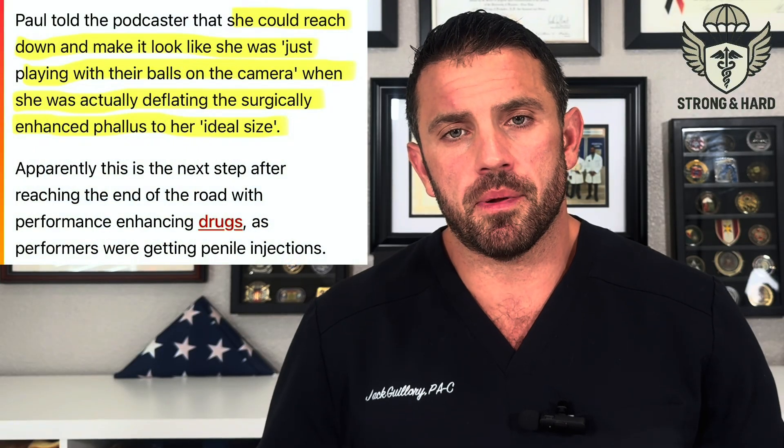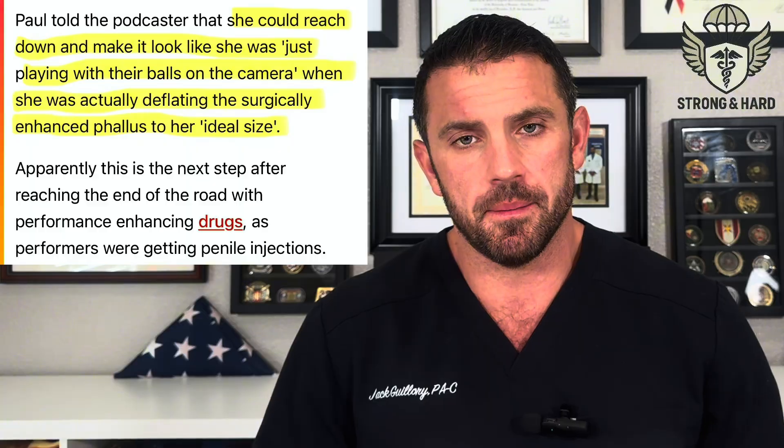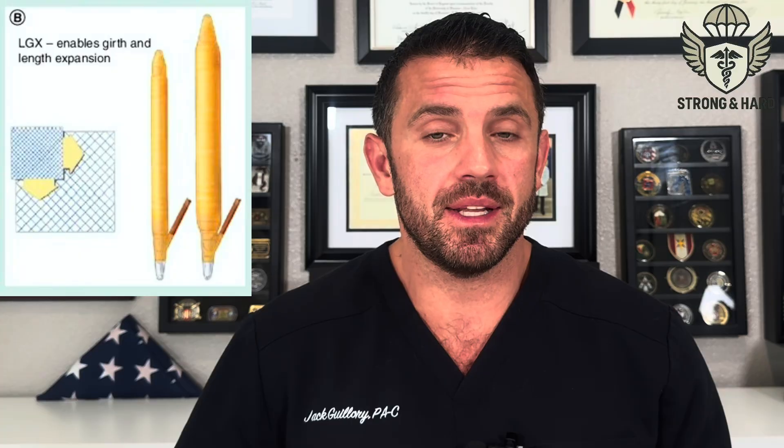Another misconception is that the erection can be made bigger or smaller by manipulating the device — that's not really true. The device will not make your penis bigger; it will only make it get firm or flaccid. Inflating and deflating changes the firmness of the erection, not the size. Certain models do expand slightly in length when inflated, but that does not mean it will make your penis longer than it was before surgery.